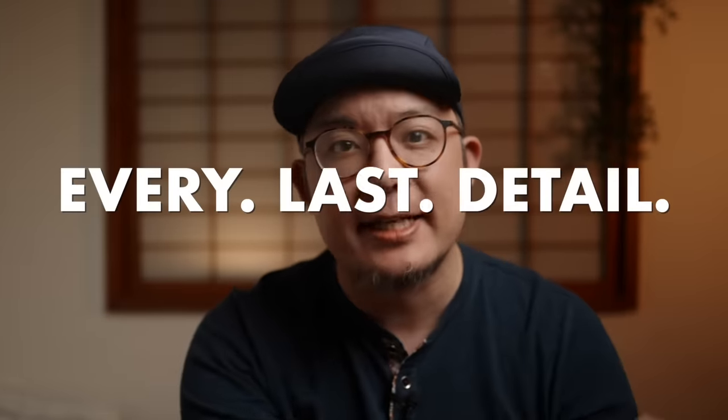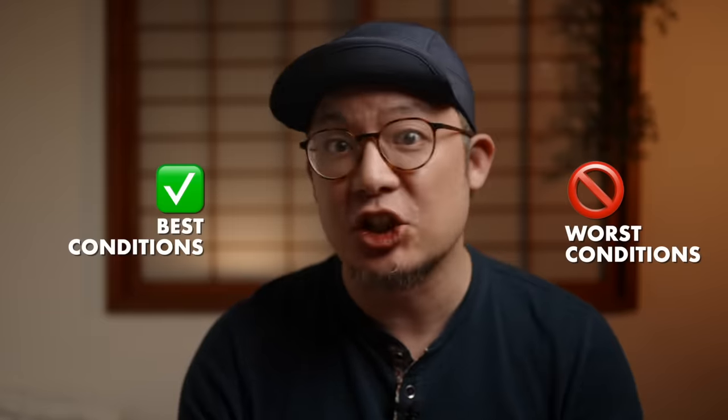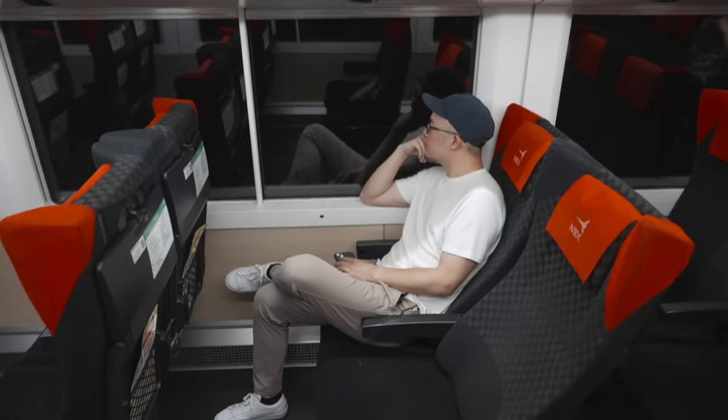It's been asked a ton, so in this video I will share every last detail of my system for both packing light and washing clothes while traveling, under the worst and best conditions, no matter where your journeys take you.